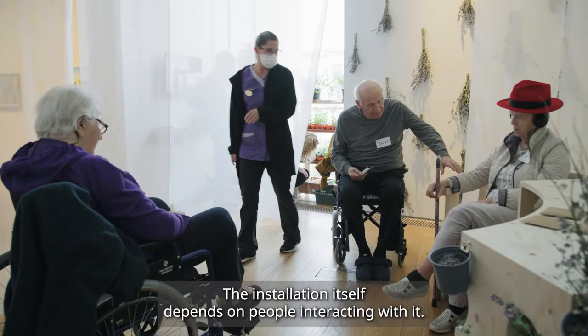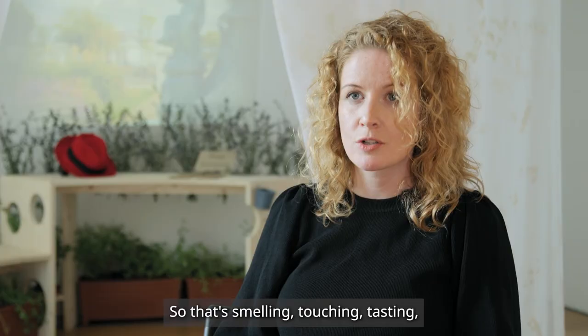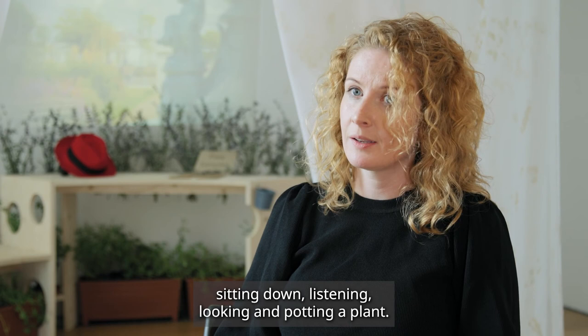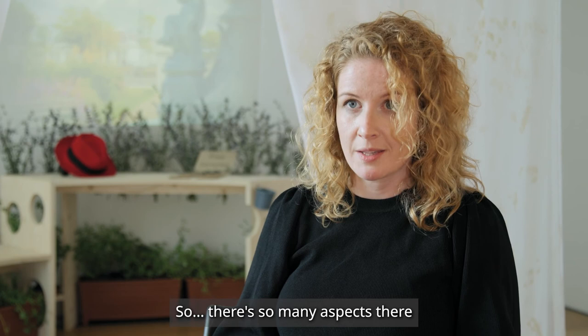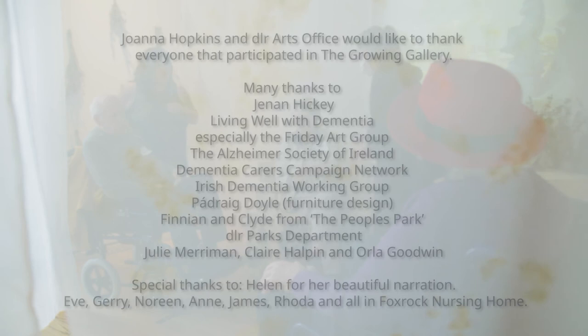The installation itself depends on people interacting with it — smelling, touching, tasting, sitting down, listening, looking, and potting a plant. There are so many aspects for you to engage with in the growing gallery. And the more you engage with it, the more the installation will grow itself.